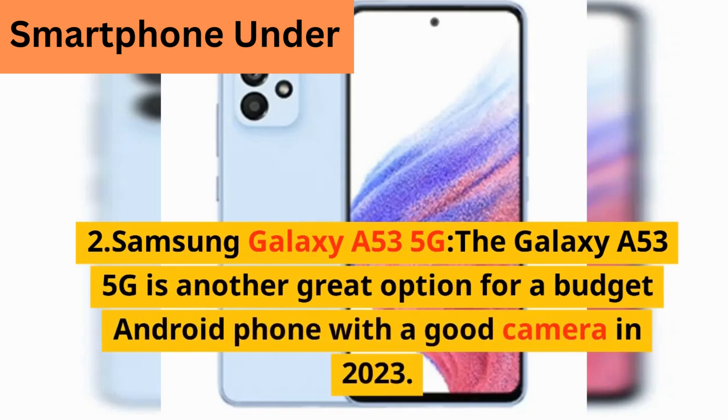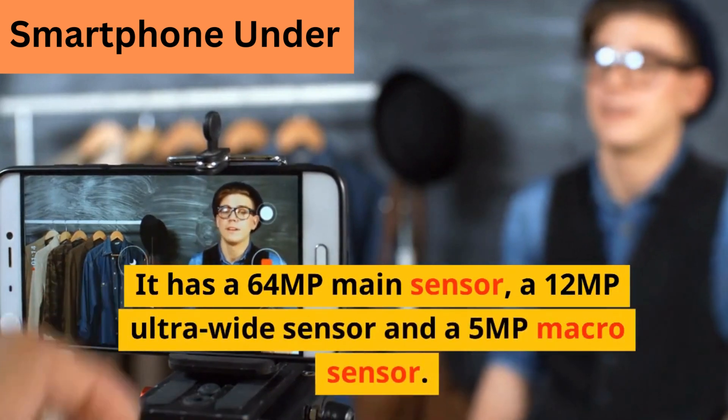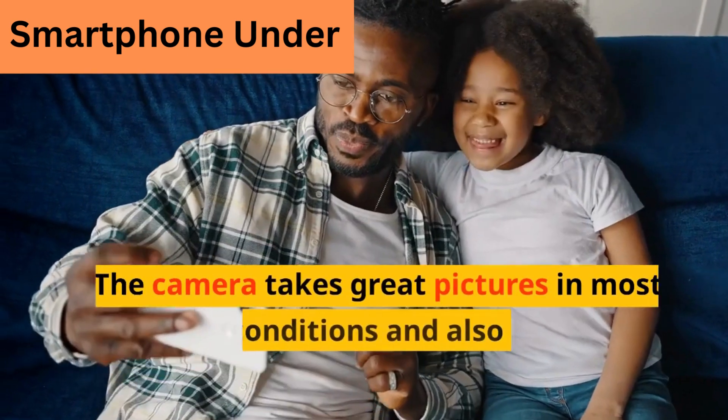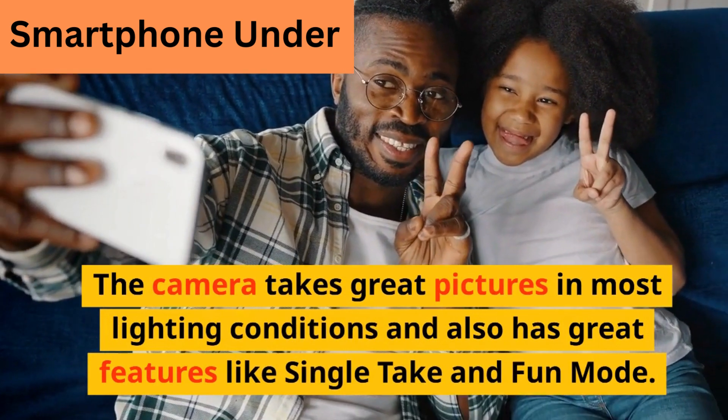The Samsung Galaxy A53 5G is another great option for a budget Android phone with a good camera in 2023. It has a 6.4MP main sensor, a 1.2MP ultra-wide sensor, and a 5 megapixel macro sensor. The camera takes great pictures in most lighting conditions and also has great features like single take and fun mode.